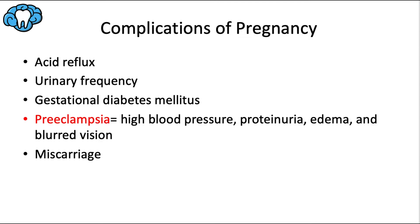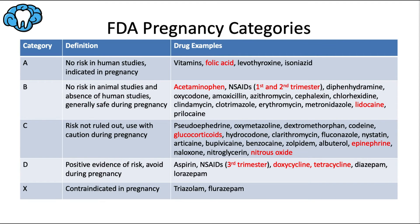Complications of pregnancy include acid reflux from increased intra-abdominal pressure, increased urinary frequency from bladder pressure, and gestational diabetes mellitus — a transient insulin resistance occurring in about 2 to 6% of pregnant women. Hypertension can lead to preeclampsia, which manifests as high blood pressure, proteinuria, edema, and blurred vision, and can progress to life-threatening eclampsia. Miscarriage is the natural termination of pregnancy before the 20th week and occurs in about 15% of all pregnancies.